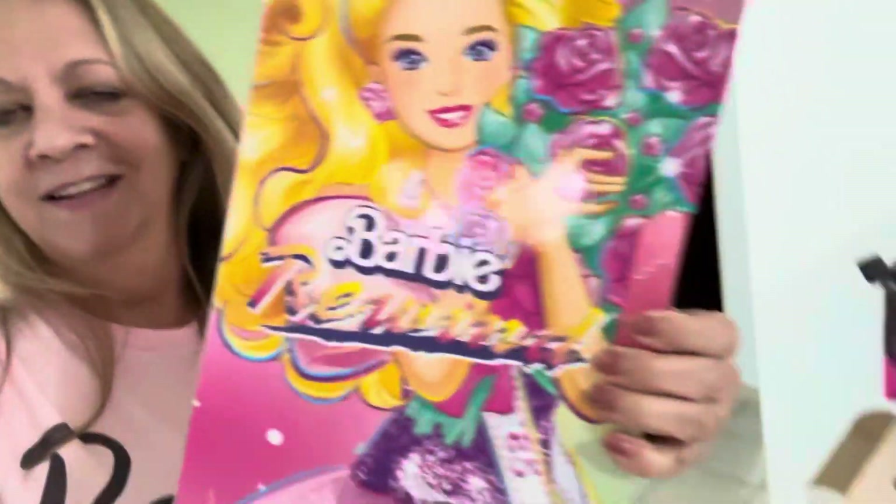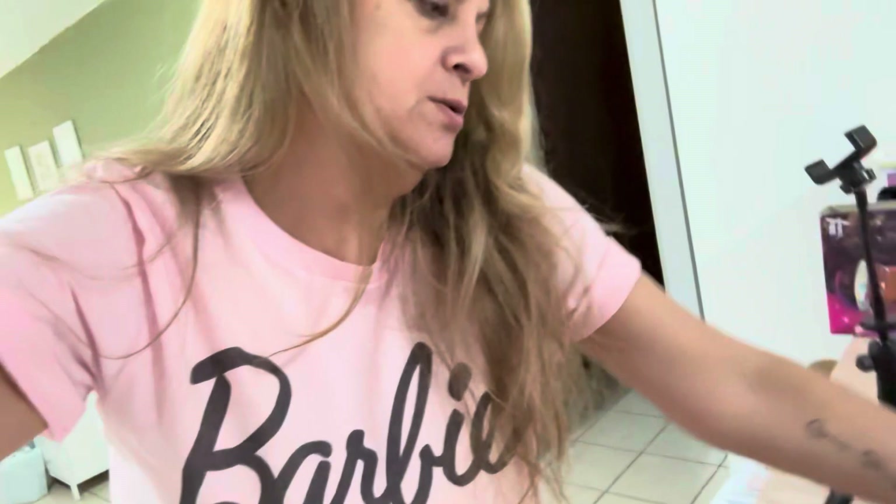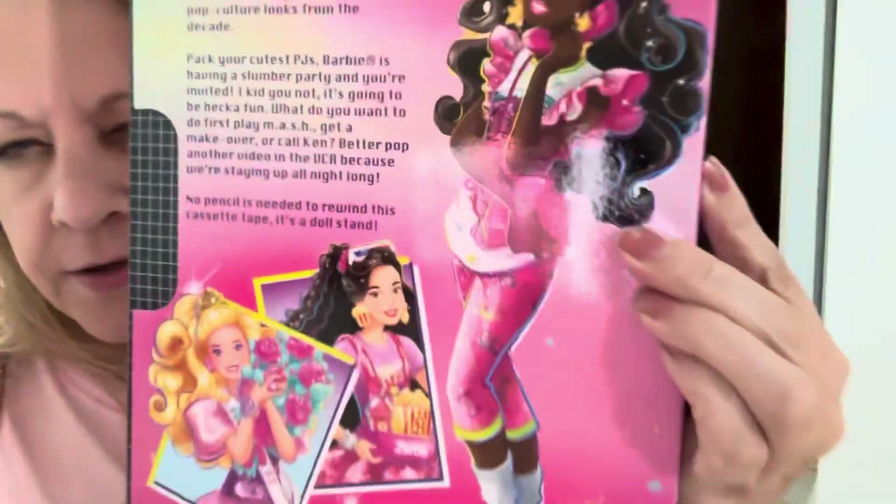One I got recently is the Prom Barbie, but I already did my prom video so it was too late. Then I got this one — she's in her pajamas, I think she's the sleepover one, but they don't have names. I love these dolls. I also have the executive one, which reminds me of me in the 80s in New York. She's packed away so there are really five, but these are the ones I wanted the most.